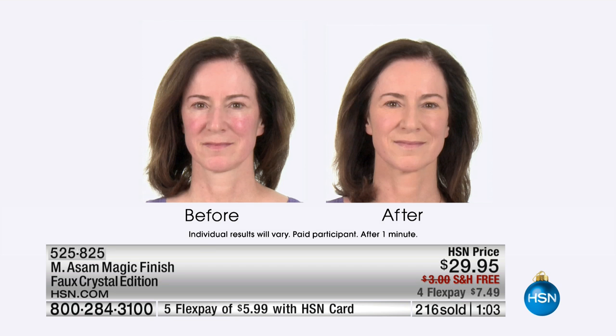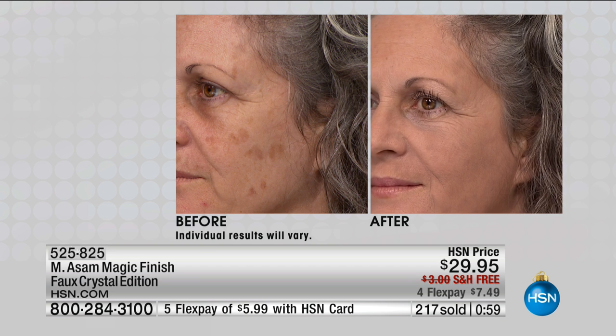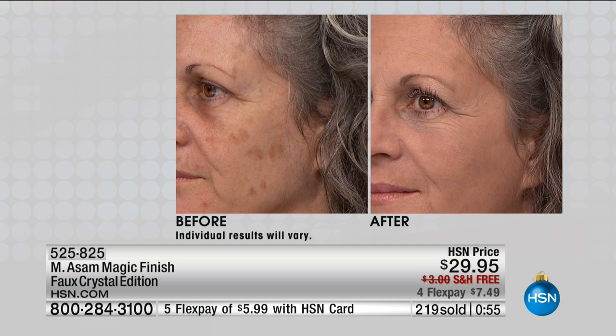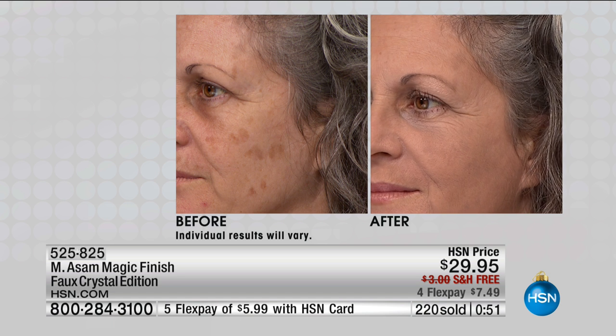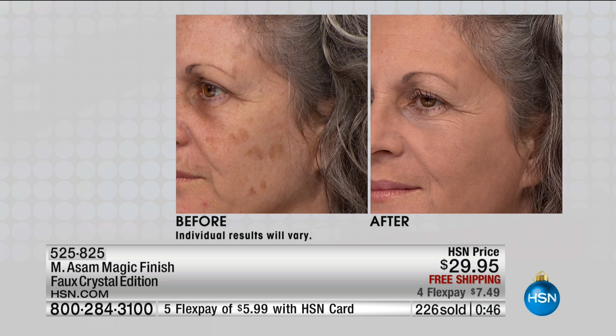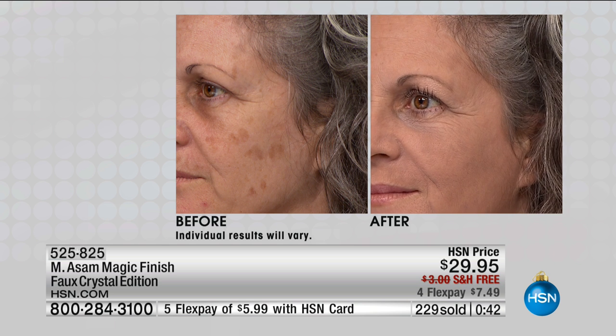It's like a thick mousse, and it melts into your skin and color corrects to your exact skin tone, covering what it needs to cover. It's going to help not only not accentuate fine lines and wrinkles — it's going to help reduce the appearance of fine lines and wrinkles. And what makeup can say that? With one application, you look flawless.